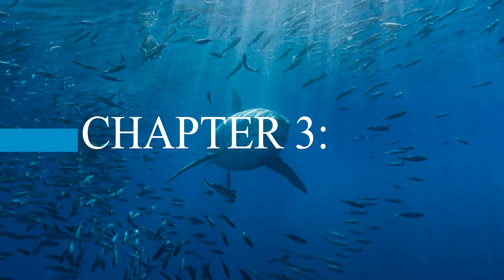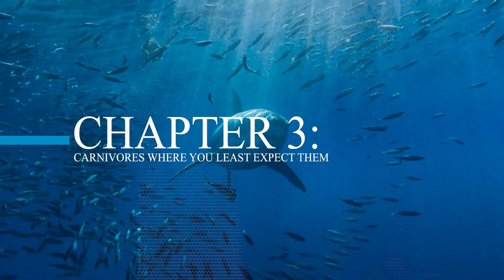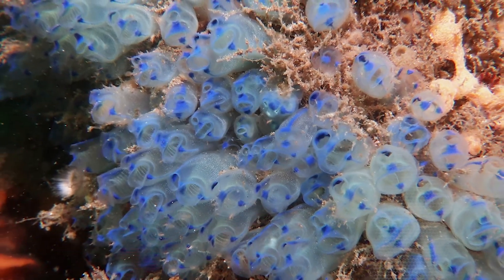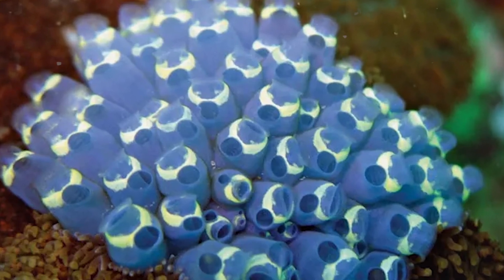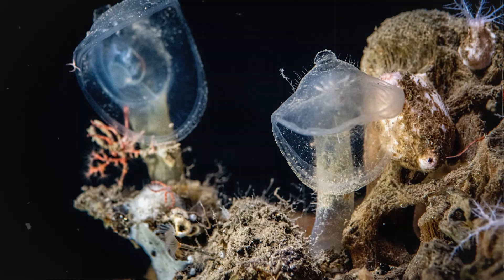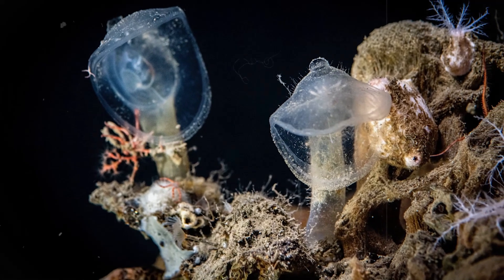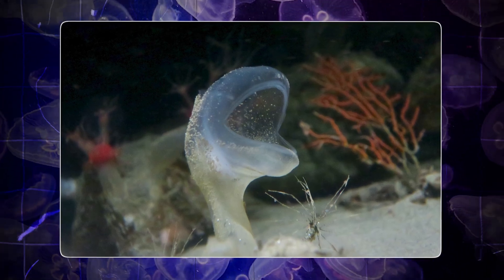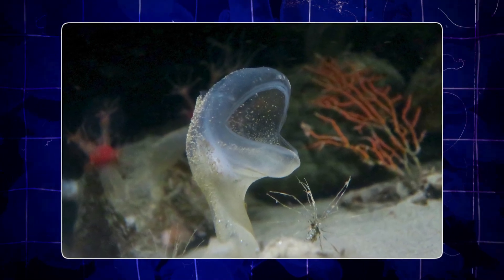Chapter 3: Carnivores Where You Least Expect Them. Normally when we think of sea creatures like sponges or sea squirts, we picture gentle filter feeders. But in the deep, things change. Take the predatory tunicate — it looks like an eyeless sock puppet with its mouth wide open, but it's a killer. As tiny animals drift by, it traps them inside and slowly digests them alive.